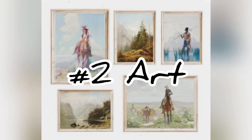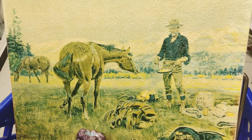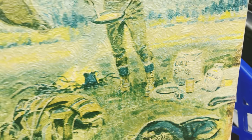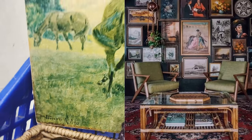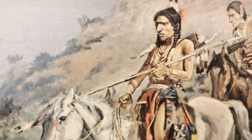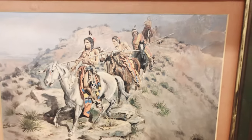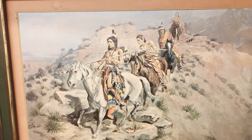Moving on to number two, which is art. Art is such a great way to add a really beautiful flair to your home, and that Southwestern look is really hopping today. It doesn't really matter whether you're doing a prairie look with some women in it or some cowboys and their horses — you are sure to find a really beautiful piece at your thrift store, antique store, or even yard sales. Just collage them on the wall in a gallery wall.